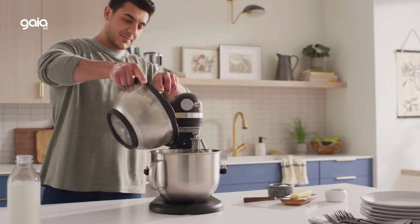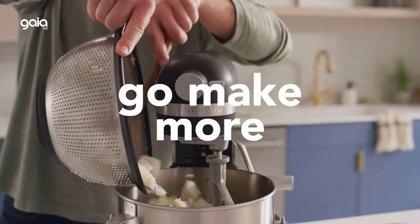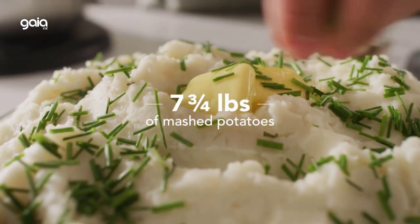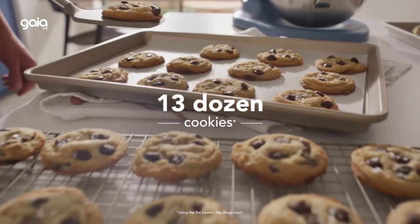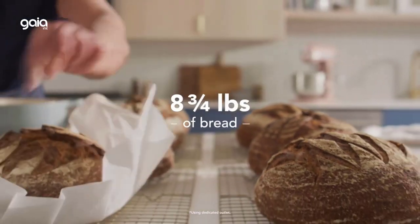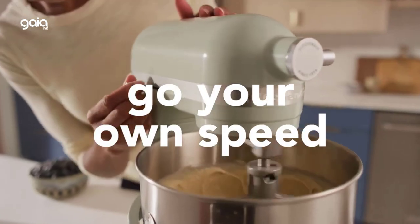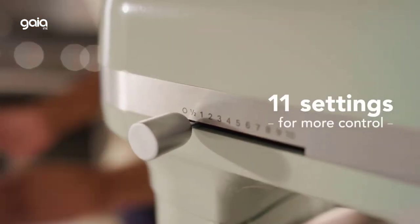Since KitchenAid pioneered the concept in 1919, stand mixers have helped mix countless batches of cookies, knead bread dough and whip frosting — and that's before you consider the other tasks possible with attachments that can do everything from spiralizing vegetables to rolling out pasta.